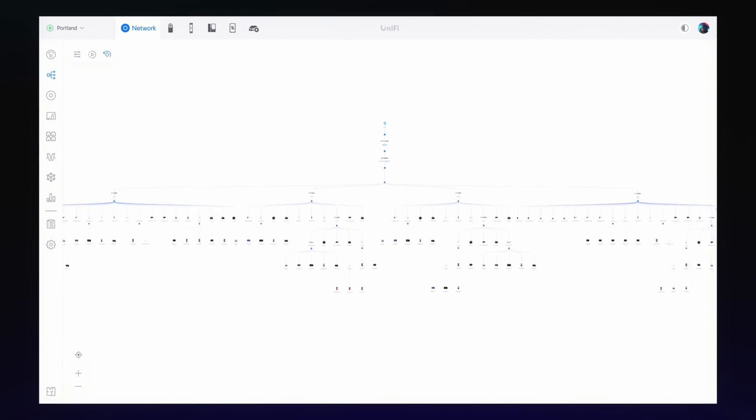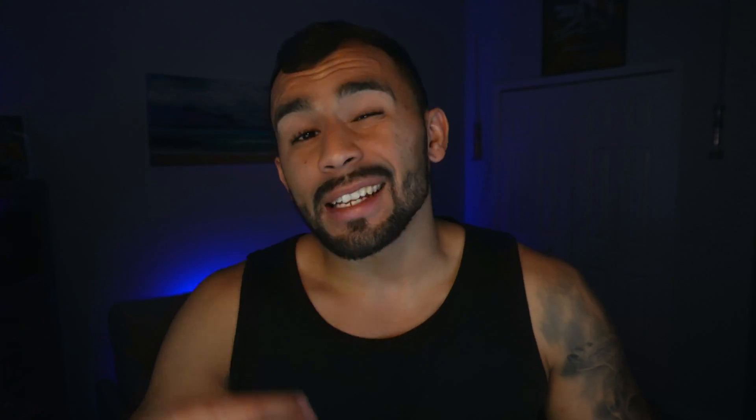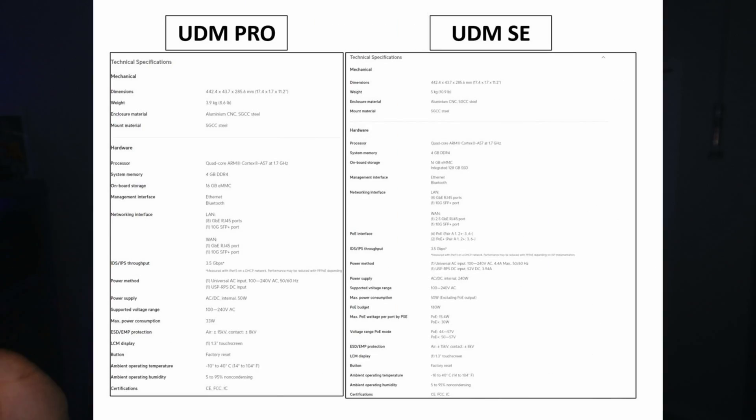In terms of overall power consumption, the UDM Pro Max sits right in the middle at 60 watts, compared to the UDM Pro at 33 watts and the UDM SE at upwards of 330 watts. That makes sense — it has more processing power and RAM than the UDM Pro, but it doesn't support PoE, so it pulls far less than the UDM SE.